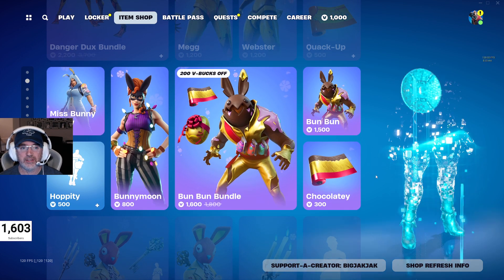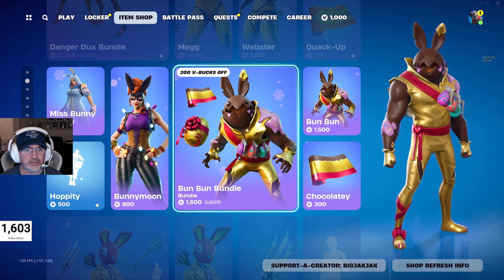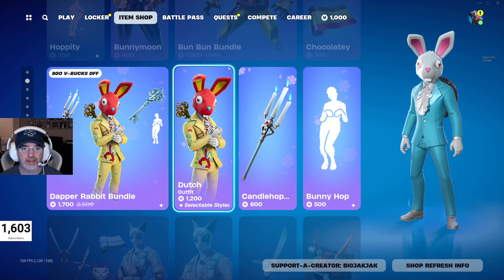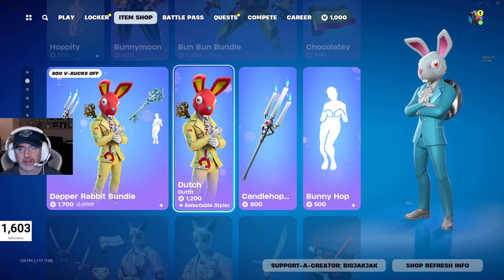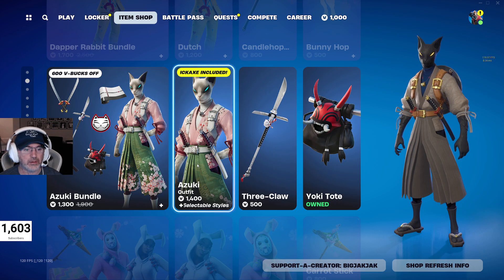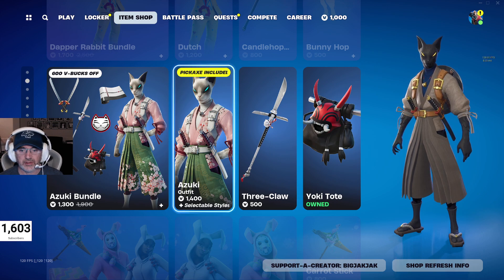So they are very seasonal ones. Same with these guys — we went over these ones yesterday, so I'll pass over them again today. But all the spring and Easter ones, typically you don't see them for a year at a time, so really worth picking up if you want any of those. The Azuki bundle is also still in the shop.